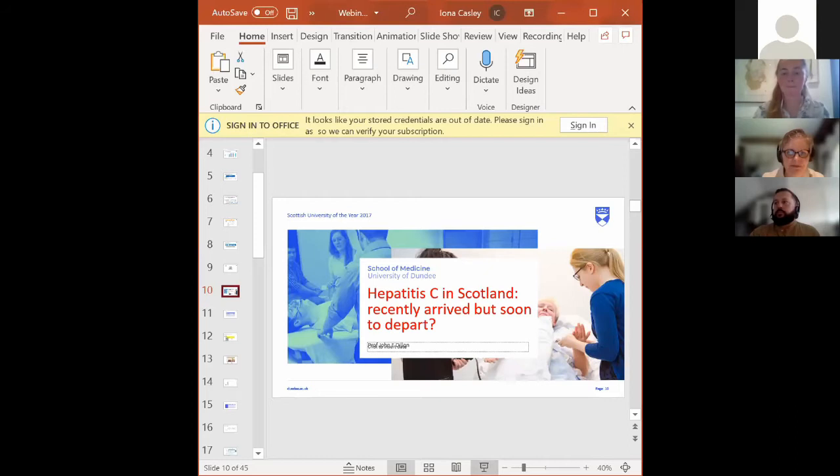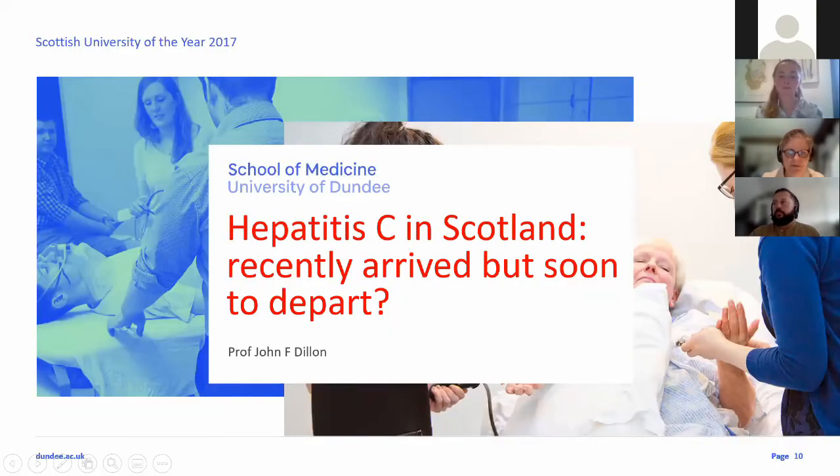Thank you very much, Iona. I'm going to follow on from Mark's high-level view to what happens when you're on the ground in a region trying to deliver it. Scotland is divided into 14 health boards with a very integrated healthcare service — all healthcare is provided within that regional area. I'm responsible for Tayside, which has a population of 416,000 people on the east coast of Scotland, covering a geographical area of about 40,000 square kilometres — large geography, two cities, and a lot of towns. I want to talk about hepatitis C in Scotland: recently arrived, but soon to depart.